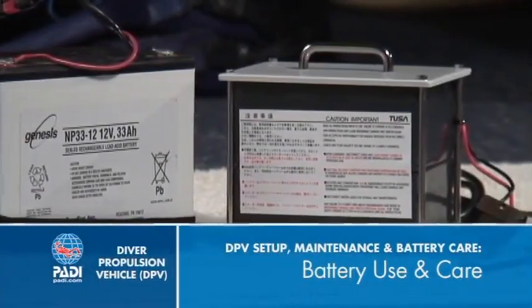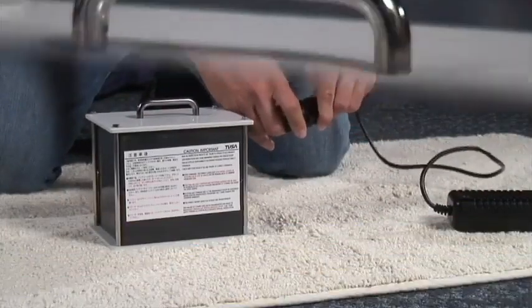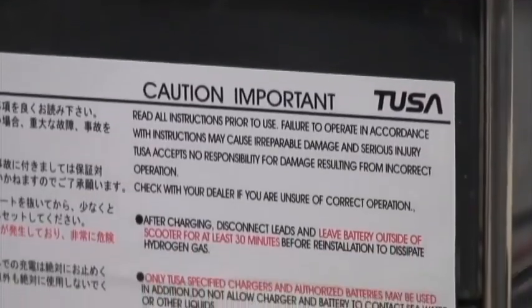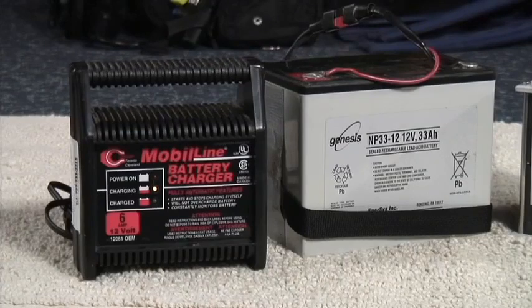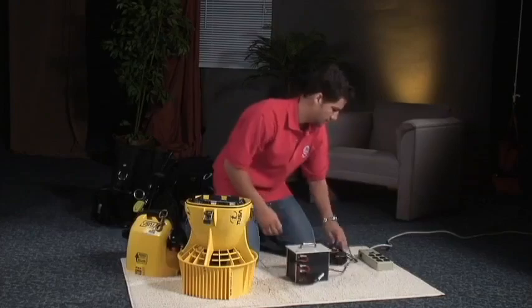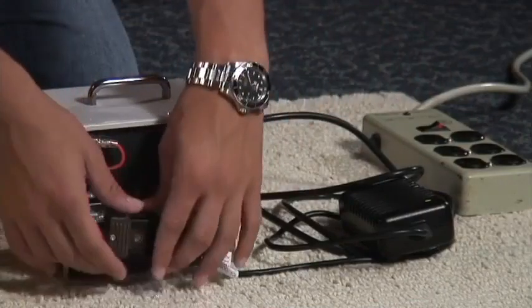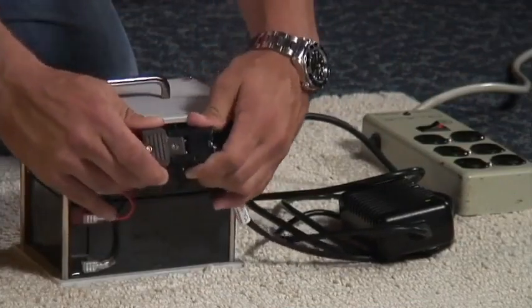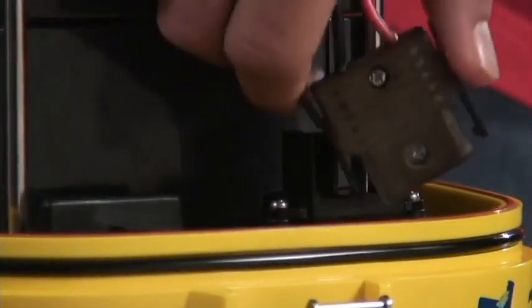DPV batteries require your attention if you want them to last. Keep lead-acid batteries upright for charging. Always recharge the batteries only with the manufacturer's specified charger. Using the wrong charger — even of the same voltage — can damage the battery, the charger, and present a fire hazard. Always connect the battery to the charger before you plug it in. After recharging, unplug it first, then disconnect the battery. Be sure you connect the correct leads when you hook the battery to the charger or DPV. Many models use one-way connectors to prevent problems with this.